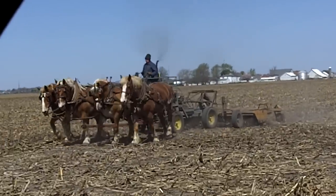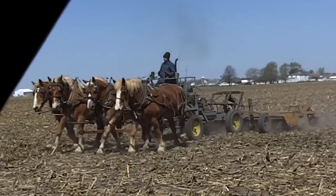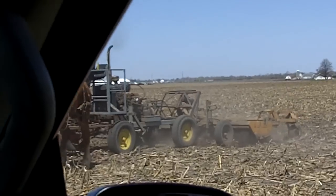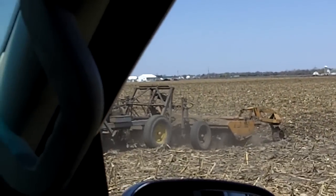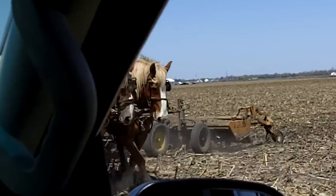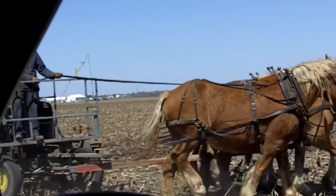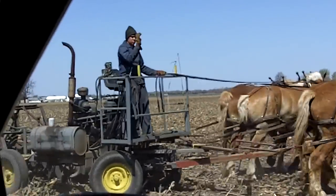It does a lot of the work for the horses. The Amish are not allowed to have tractors in the field, but they do allow motors to run the equipment. They run balers and different things with this type of powered equipment.